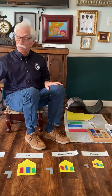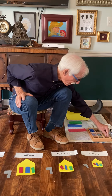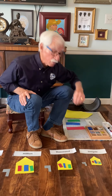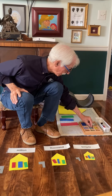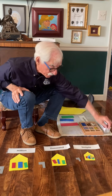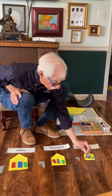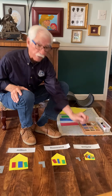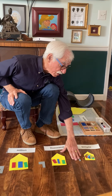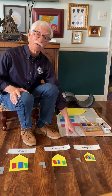Now let's make a number with our Infinity Street materials. In the Simple family we have three units in the units place value, we have five tens in the tens place value, and we have eight hundreds in the hundreds place value. So I can just read that number — that number is 853. The Simple family.